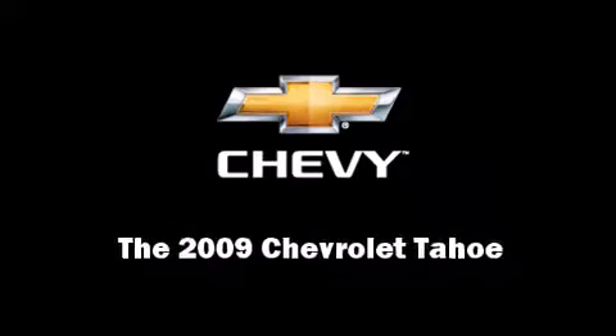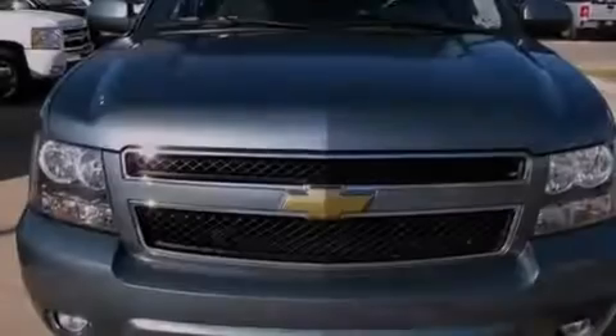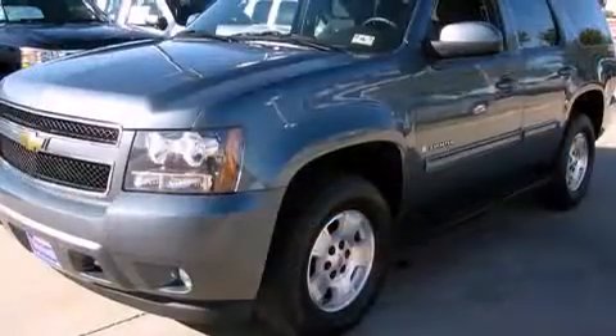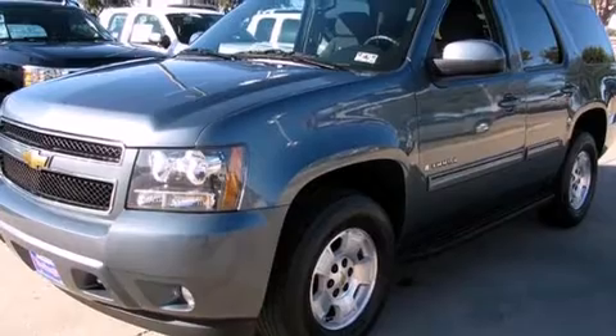Outstanding design defines the 2009 Chevrolet Tahoe. It features four-wheel drive capabilities, a durable automatic transmission, and a powerful eight-cylinder engine.